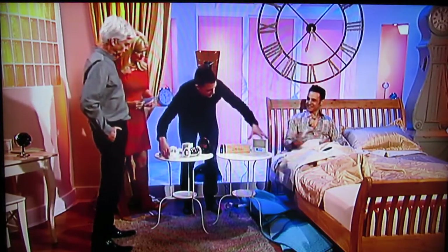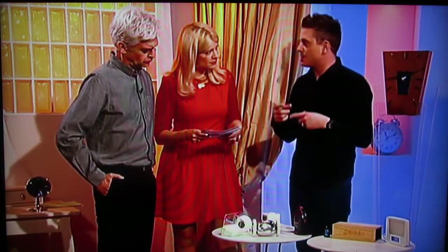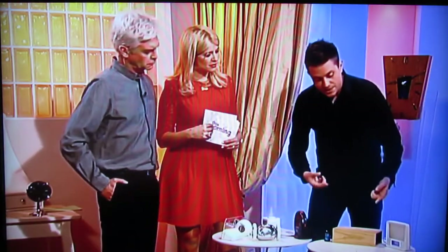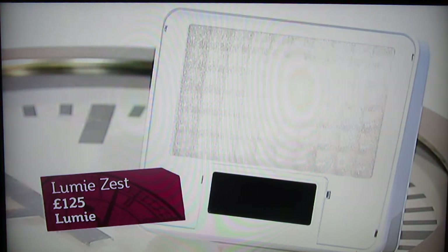This is the Lumi Zest. What it does is combat something called sleep inertia, which happens in the last 30 minutes of sleep. If you wake up abruptly, sleep inertia is that feeling of grogginess, slowness, or tiredness. This wakes you up gently with light, in a similar way to how a SAD light works. It starts to come on brightly about 30 minutes before your alarm, like dawn coming up, and apparently it stimulates the production of hormones that give you your get-up-and-go. £125, from Lumi themselves.